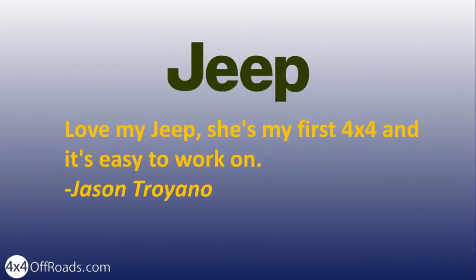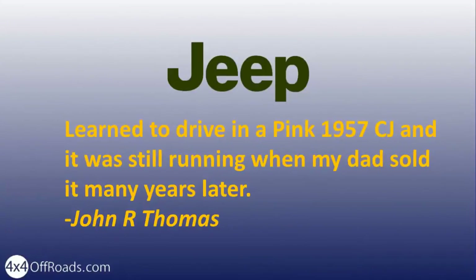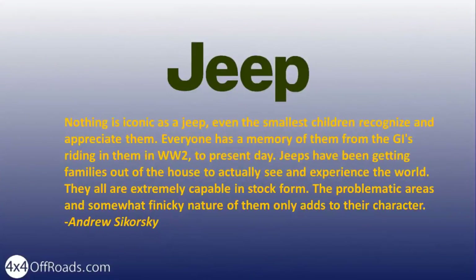She's my first 4x4 and it's easy to work on. Learned to drive in a pink 1957 CJ and it was still running when my dad sold it many years later. Nothing as iconic as a Jeep — even the smallest children recognize and appreciate them. Everyone has a memory of them, from the GIs riding home in them in World War II to present day. Jeeps have been getting families out of the house to actually see and experience the world. They are all extremely capable in stock form. The problematic areas and somewhat finicky nature of them only adds to their character.